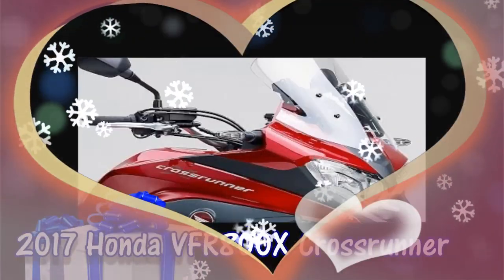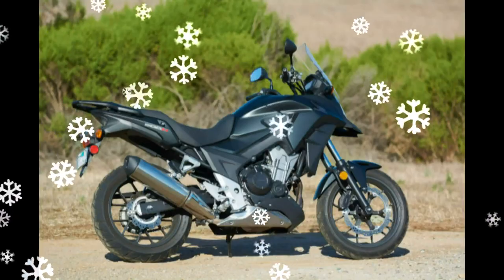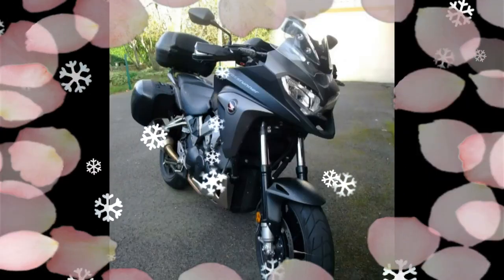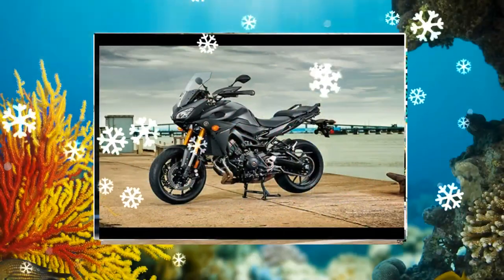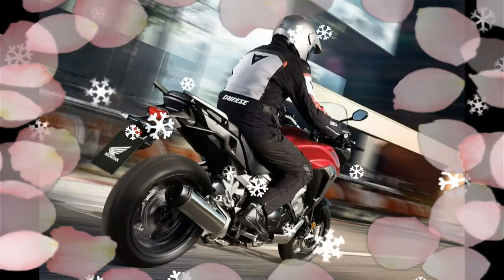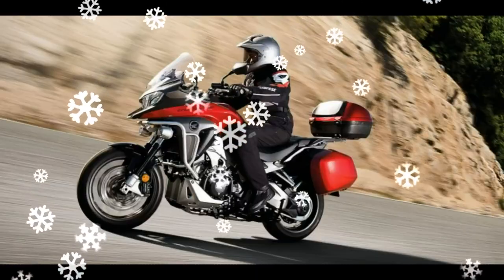2017 Honda VFR800X CrossRunner. Honda Selectable Torque Control (HSTC) system, ABS, and full LED lighting are featured. For 2017, a DC charger and adjustable windscreen are added, and the engine is EU R04 compliant. The VFR800X CrossRunner, which went on sale in 2011, was the first model in Honda's crossover range.